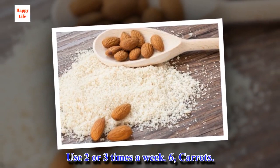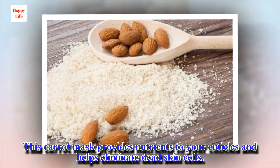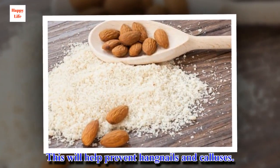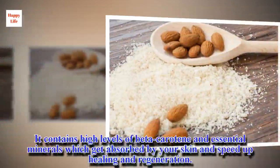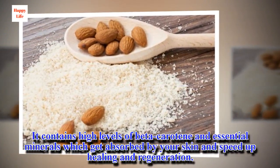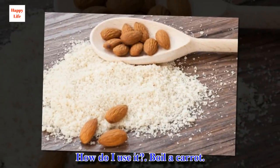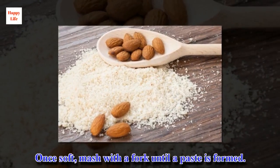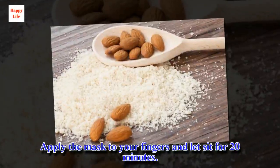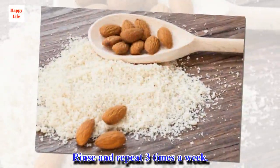6. Carrots. This carrot mask provides nutrients to your cuticles and helps eliminate dead skin cells, helping prevent hangnails and calluses. It contains high levels of beta-carotene and essential minerals which get absorbed by your skin and speed up healing and regeneration. Boil a carrot, and once soft, mash with a fork until a paste is formed. Apply the mask to your fingers and let sit for 20 minutes. Rinse and repeat 3 times a week.